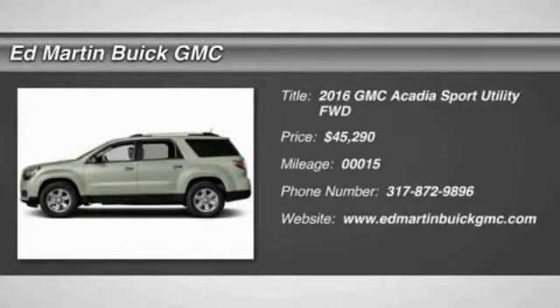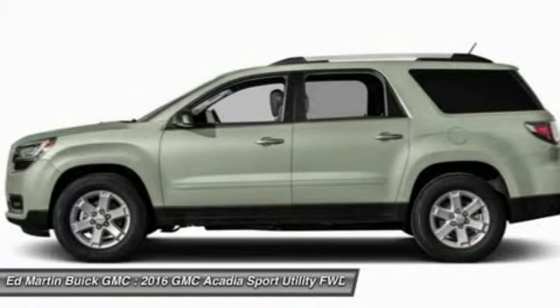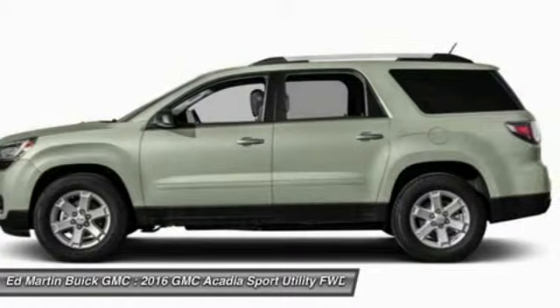2016 Acadia. The GMC Acadia has great capability coupled with exceptional safety, offering better highway fuel economy than any other eight-passenger SUV, and advanced technology.